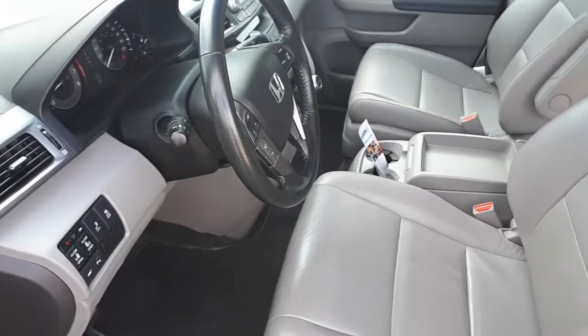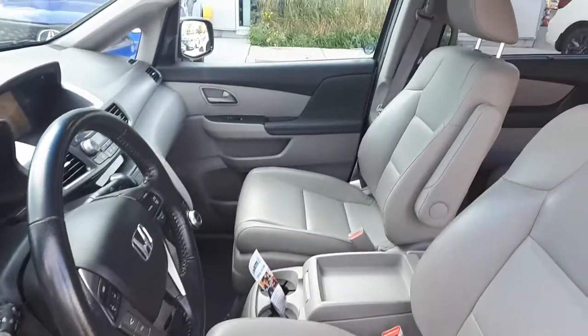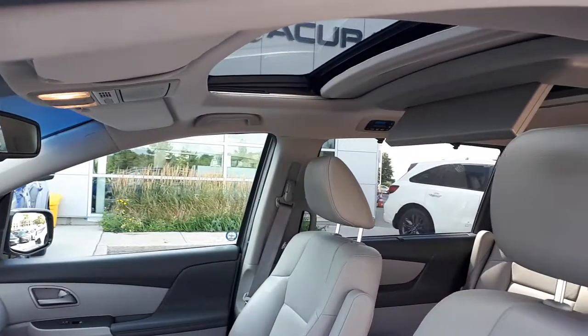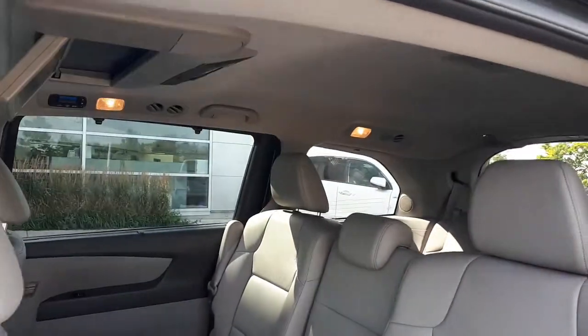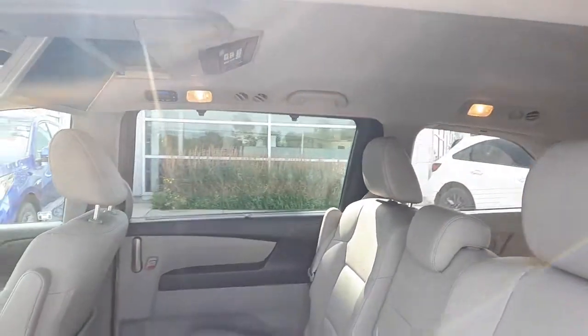It has a full leather interior as well as a power sunroof up top. There is a DVD player in the back and it seats 8 passengers.